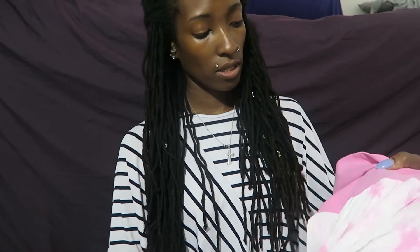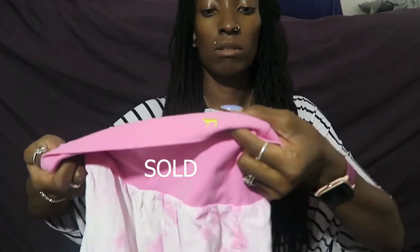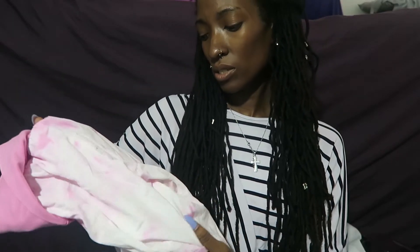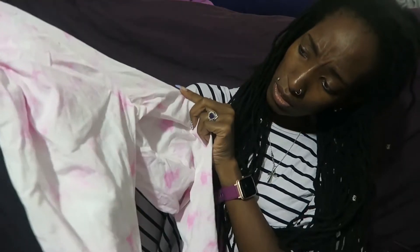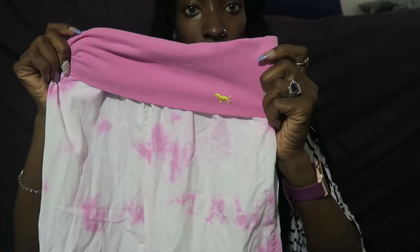I noticed a defect on this next one but I'm still going to see how it sells. These are fold-over tie-dye pants - extremely lightweight. I don't know if they're capris or what. There's like a little stain - actually two stains - on the back. I don't know if they'll come out, but I'm going to try. If not, I'll still list them and disclose the defects.